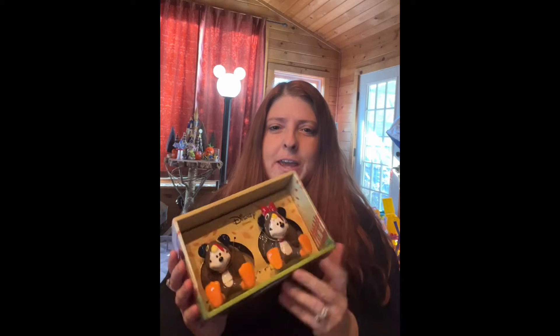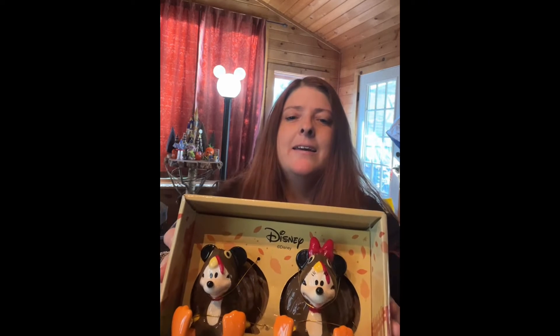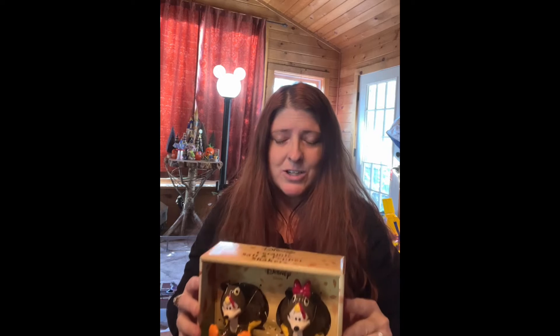I wanted to share my Marshall's experience for the holidays — they got some very cute things out there and I bought them. First, for Thanksgiving, look at what they had: a little Mickey and Minnie turkey. Look at how cute they are! These are little salt and pepper shakers. I'm not gonna use them for salt and pepper shakers — they're just going on the table as decor.